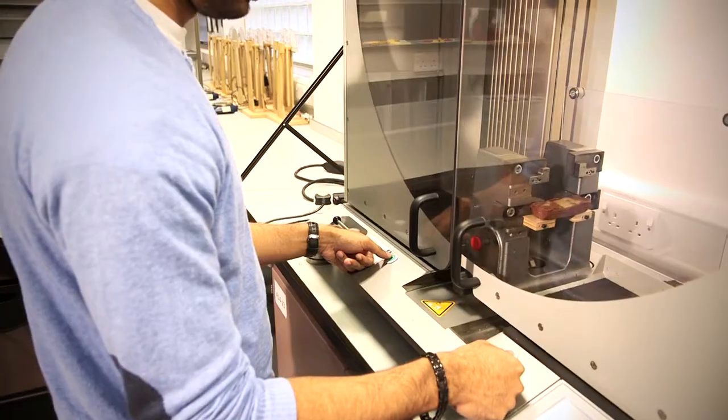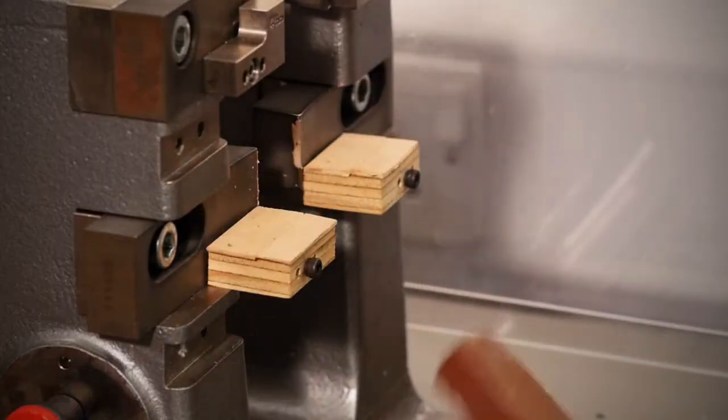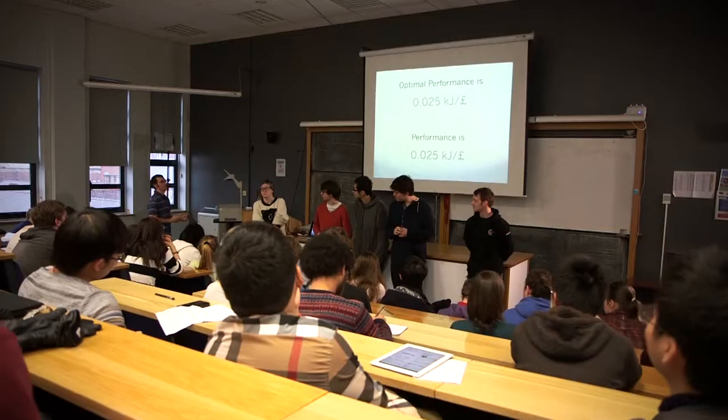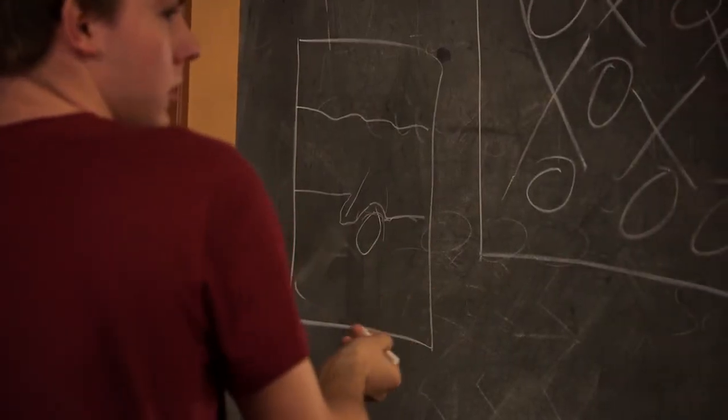The course is designed to give students the experience of working as a real materials engineer or material scientist from day one. The practicals we do, the extended projects we do, get them working in that sort of frame, so when the students finish the course they're fully equipped to be a working material scientist or materials engineer.